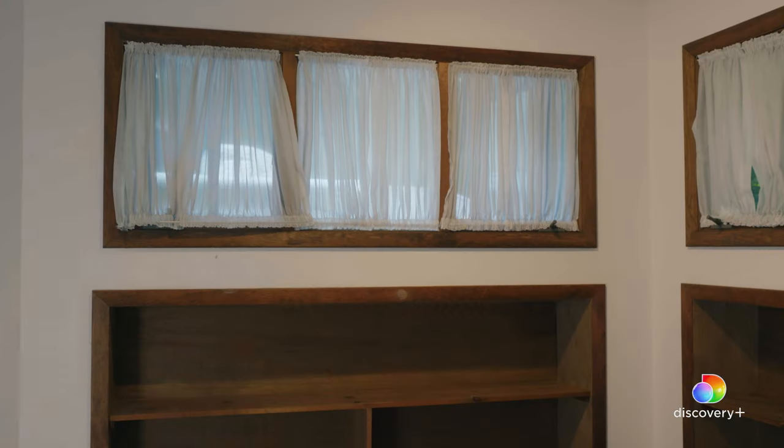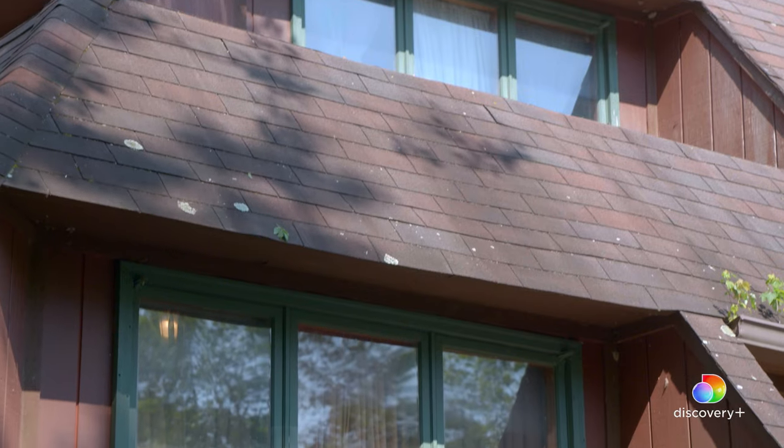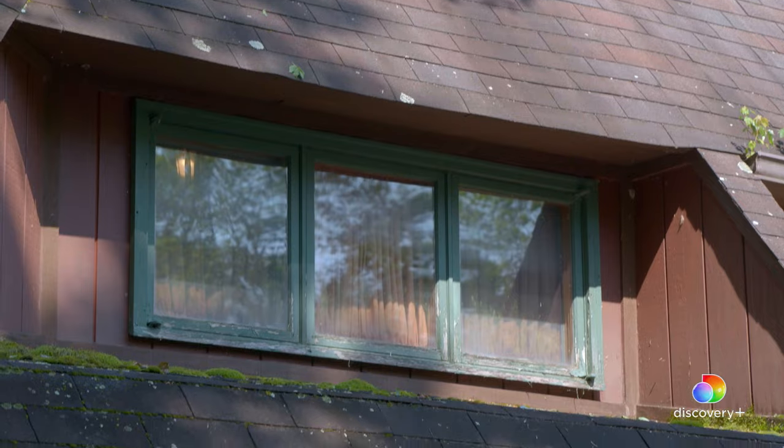Check out the windows — they're tiny. The issue is that it's a pyramid, so they put the built-ins where the pyramid part is. So they make these little tiny windows on top of it. The only way to get bigger windows would be to make windows like this. What's next? Let's go see the main bedroom.